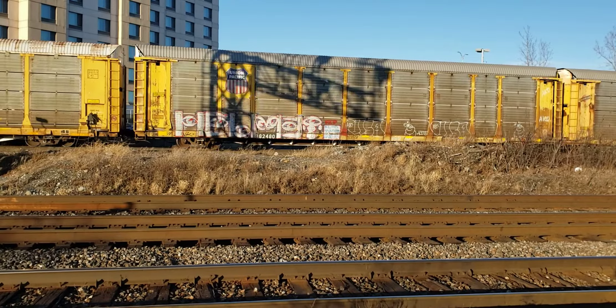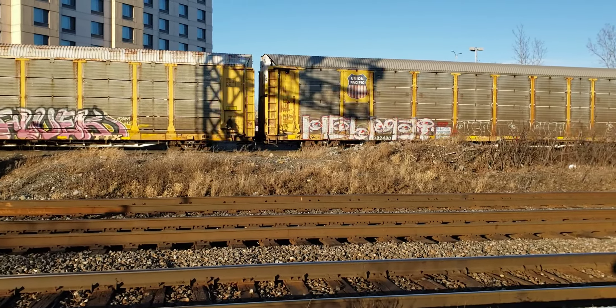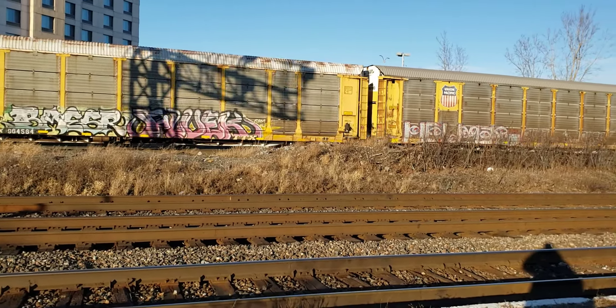Long shadow of the CN gantry on those auto racks on CP.